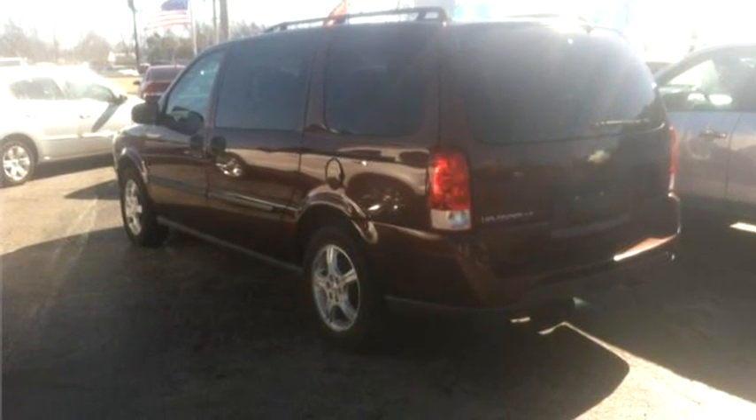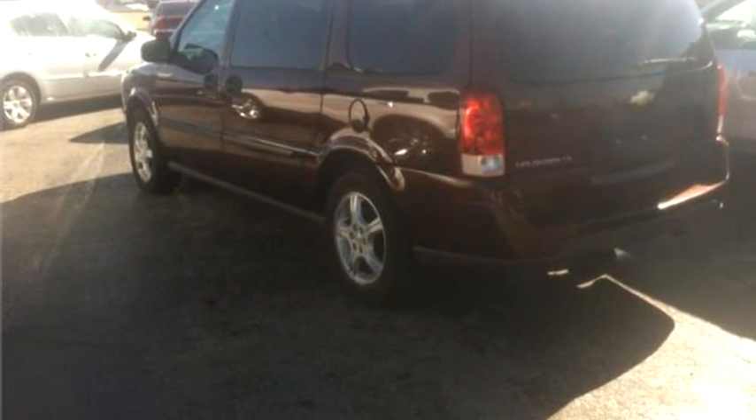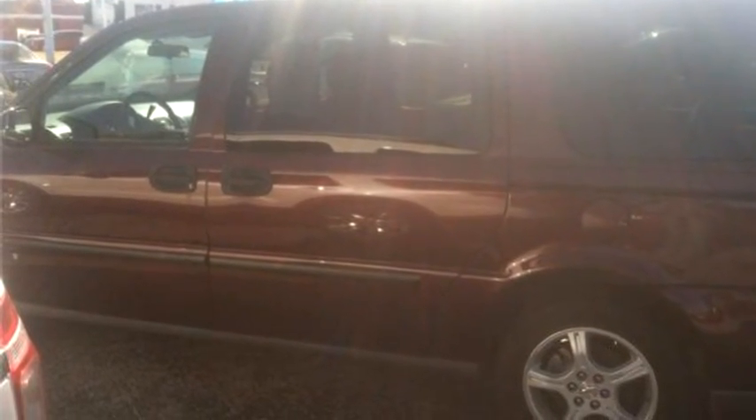Prim Auto Solutions proudly presents this 2008 Chevrolet Uplander, four-door extended minivan.